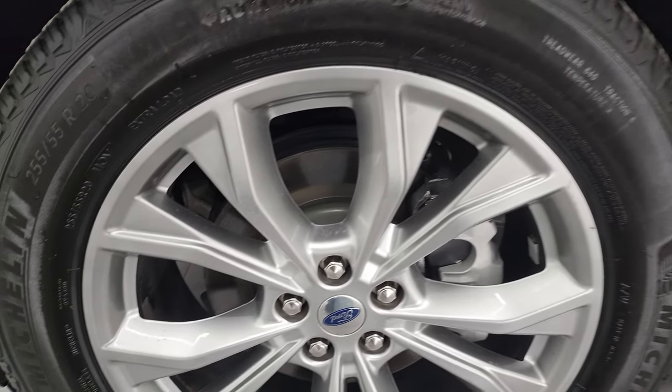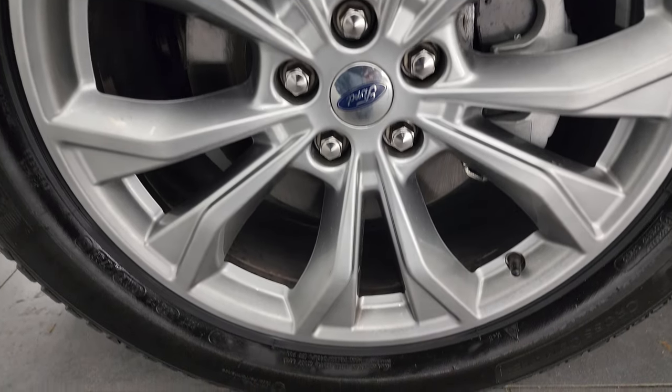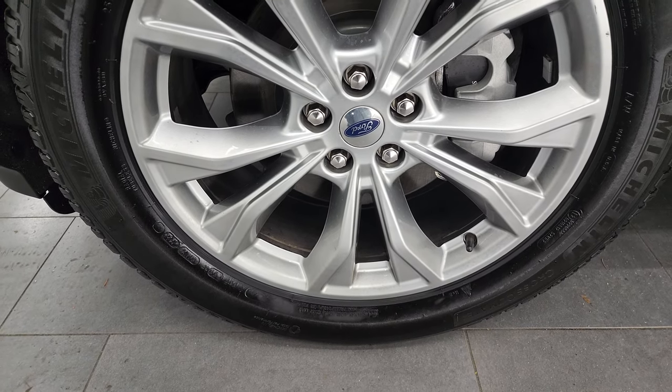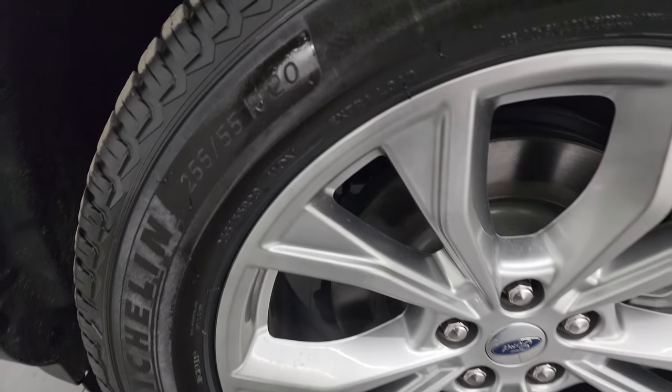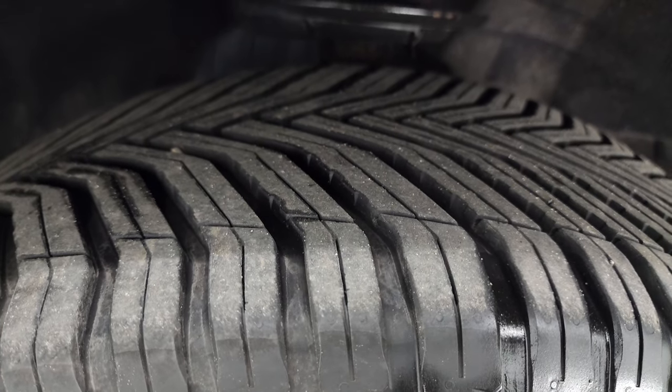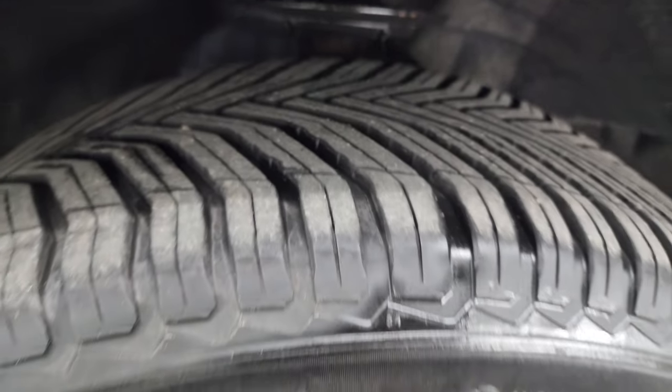This one comes with the 20-inch painted alloy wheels. They're in really nice condition, and it comes with Michelin Cross-Climate tires, 255/55R20s. I would say they have probably about 60–70% of the tread left on them.